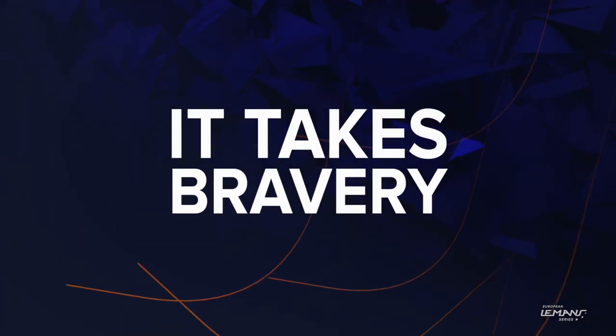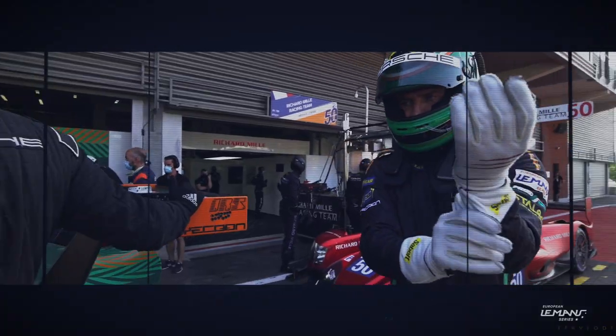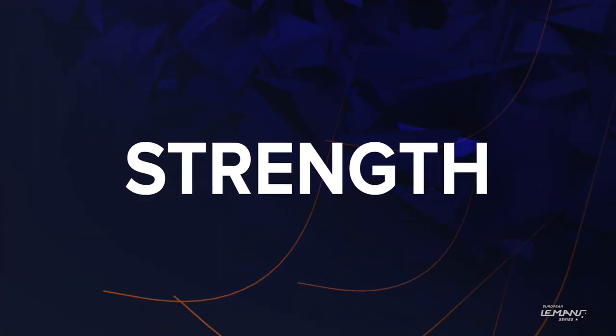The European Le Mans Series makes its annual trip to Spa-Francorchamps. Another two minutes to open pit exit for LMP2 car zone.